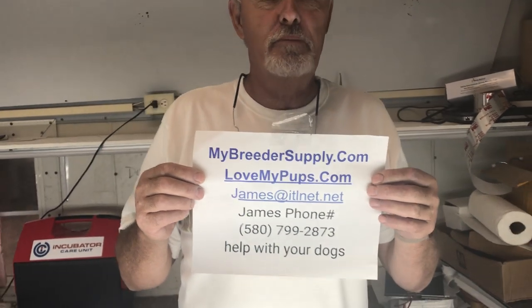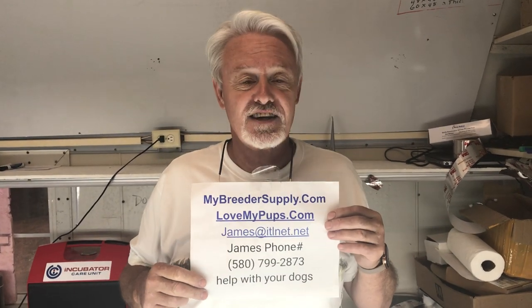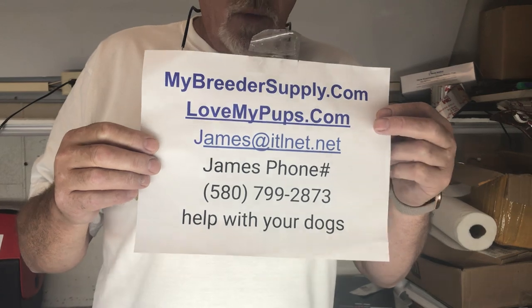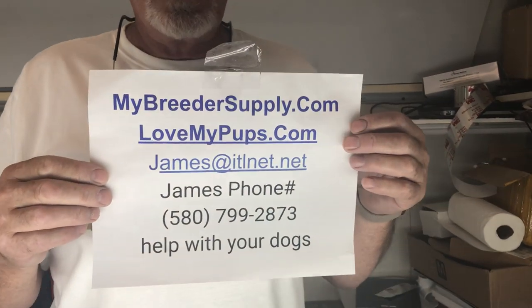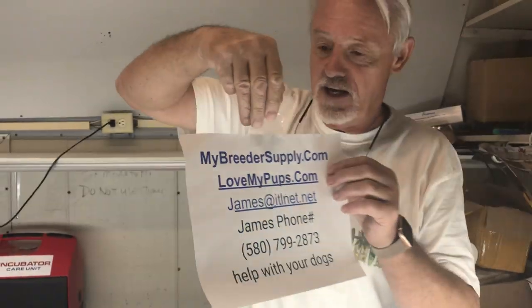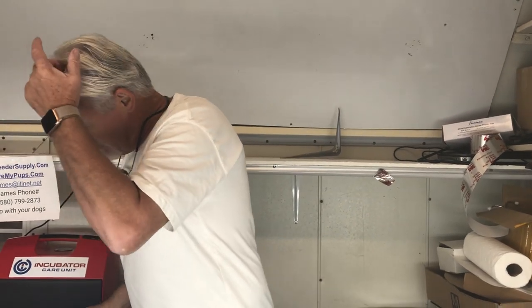Hey everybody, it's James from My Breed of Supply. I feel like I'm in a line-up for some kind of a murder investigation with this thing. But the reason I'm doing this is because we had comments from people who said they can't read the sign. So we haven't printed a bigger sign yet, because we're just too cheap. This is our question and answer session that we do weekly, with hopefully appropriate answers from this last week.